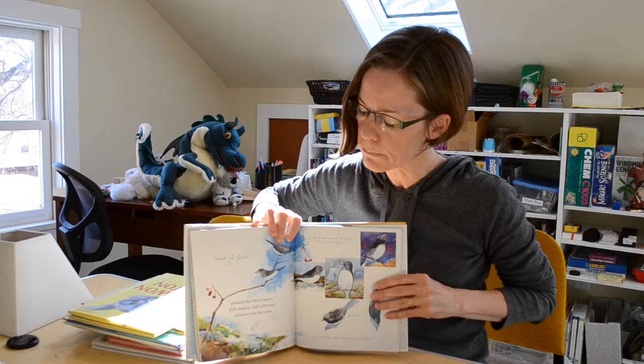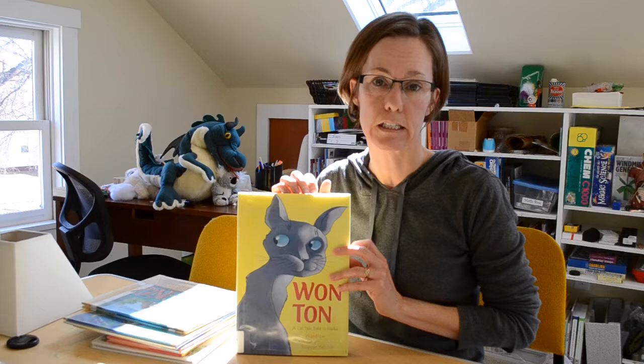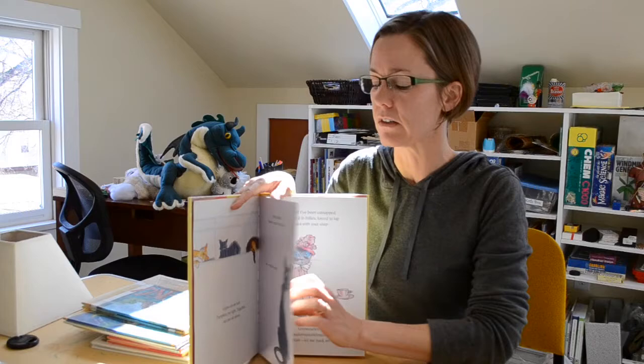I also have chosen Wonton: A Cat Tale Told in Haiku by Lee Wardlaw. This book is a collection of haiku that tells a larger story — it's the cat's day. The cat has come to live with a new family, and through a series of haiku it tells the story of how he's learning to fit in and what his day is like.